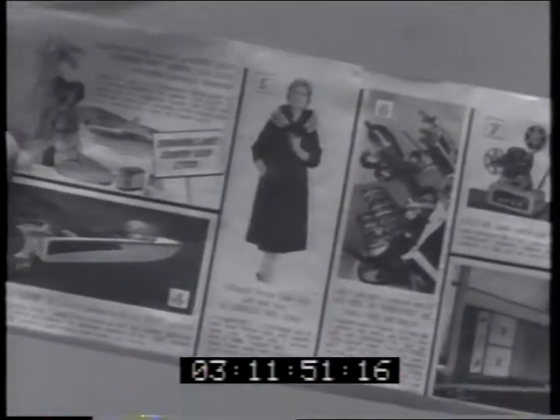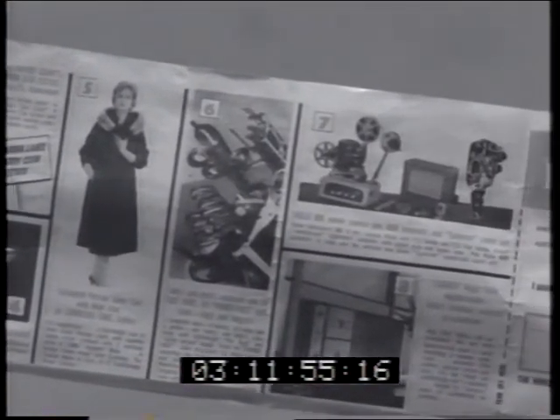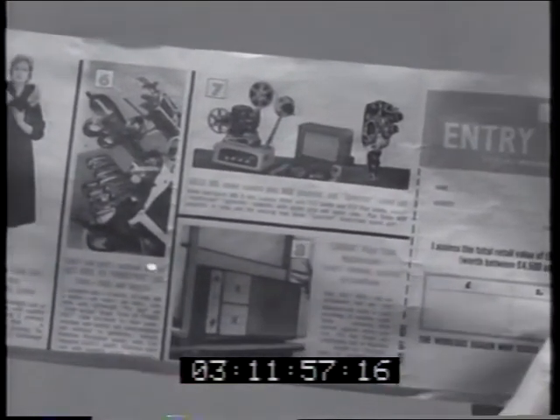Okay, fill in an entry form at any Mobile Gas service station, and the nearest correct entry will win all the fabulous prizes.